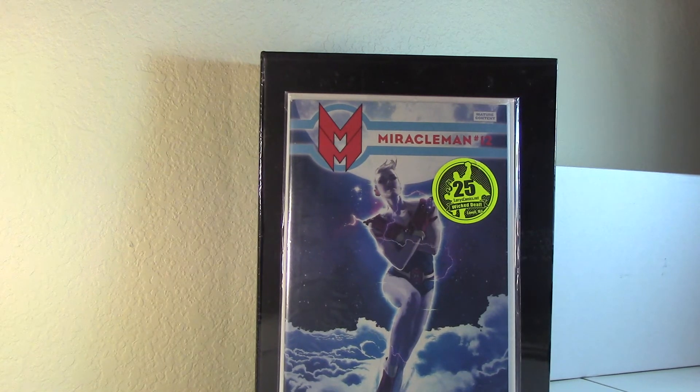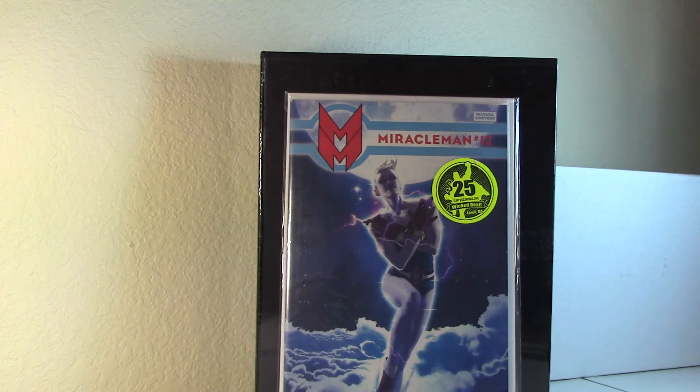I picked up this Miracleman number 12 Hughes variant. I didn't get it for cover price — I got it for a pretty good deal on eBay. The thing is they listed it as a Quesada variant, but this is actually a Hughes variant.